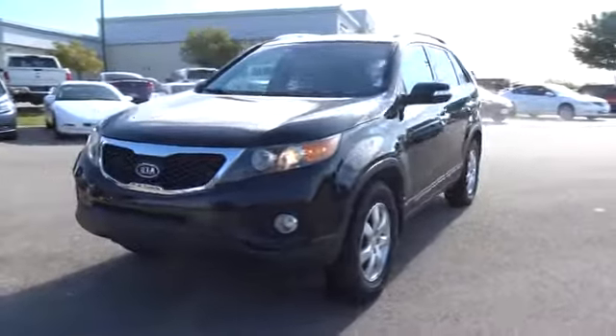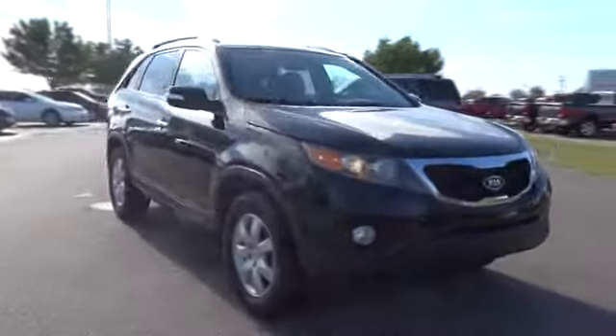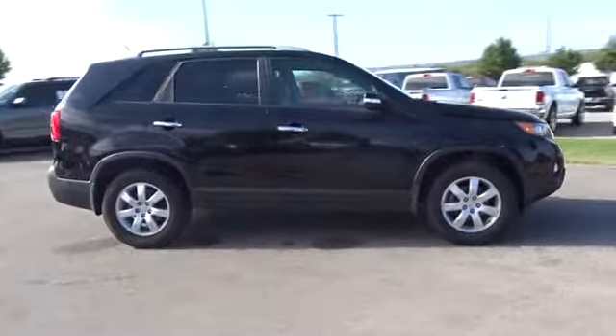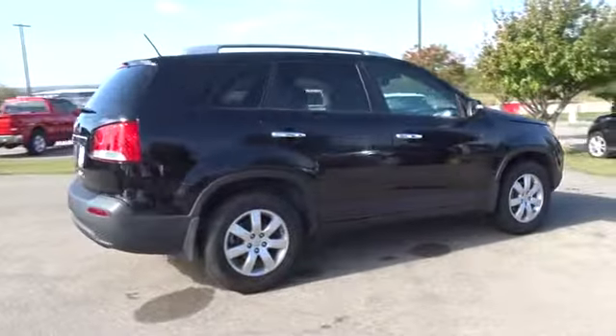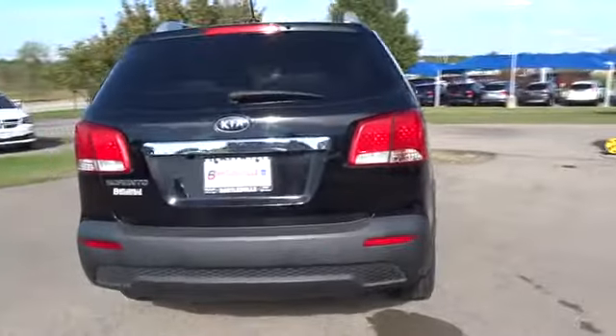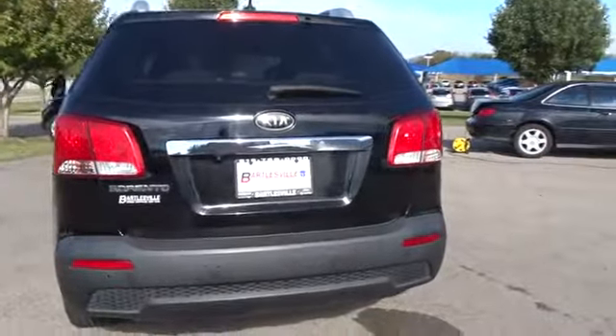2011 Kia Sorento. The Kia Sorento is a comfortable riding, powerful compact SUV loaded with impressive standard features. Take one look at its stylish, sleek design and you'll want to cross over to a Sorento. This vehicle has less than 95,000 miles. Here are some of this vehicle's great options.